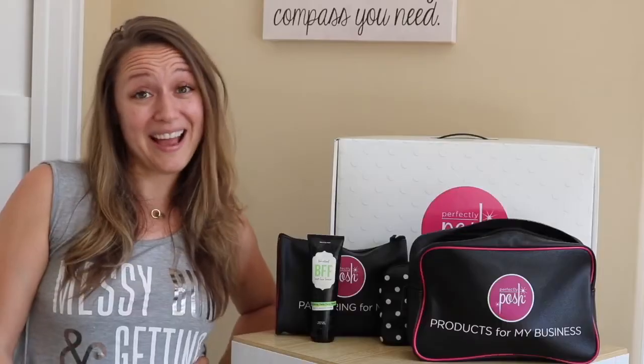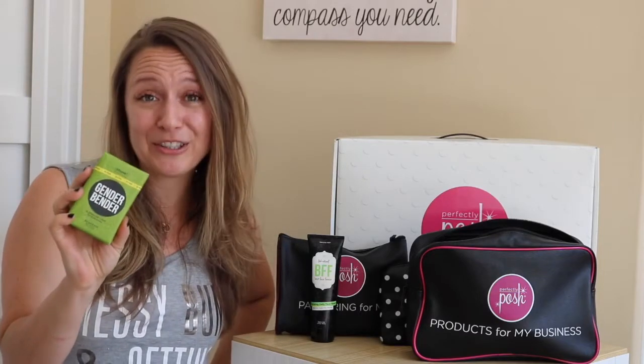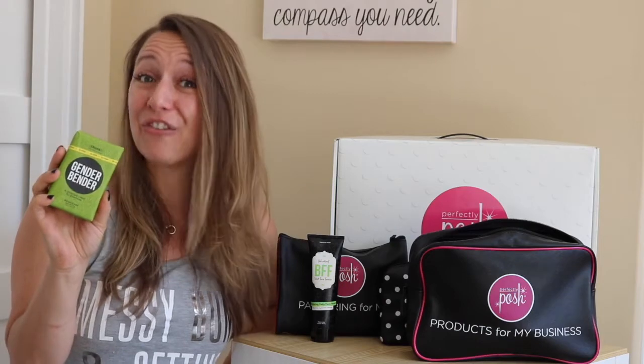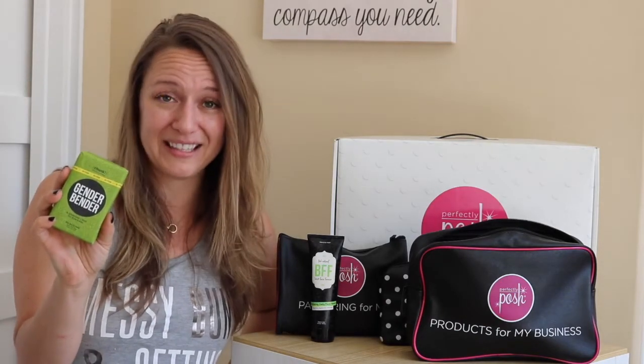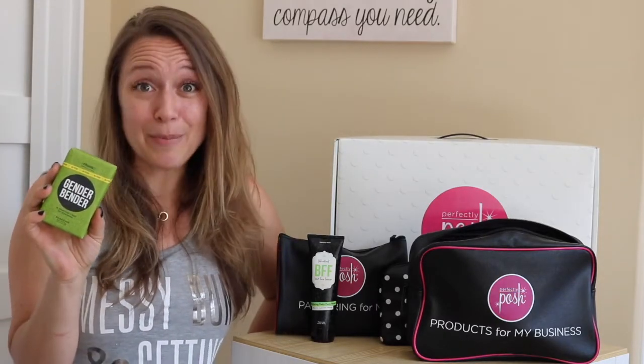When you join this company you can sit at home with no pants on and work your business — I'm not lying. Next up you're going to get another chunk bar. Gender Bender is one of my absolute favorites and one of Posh's longest running products. It's actually a really good chunk bar for removing oil and mechanics grease off hands, taking makeup out of your makeup brushes, or just general overall cleaning of your body.